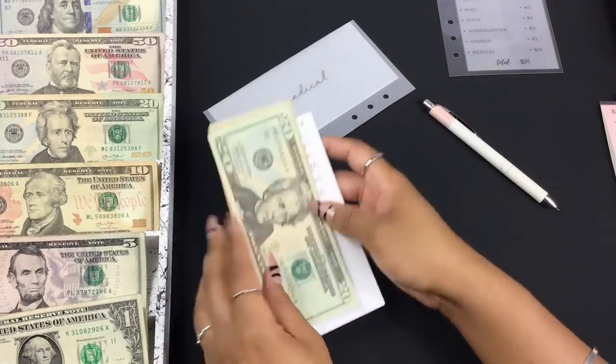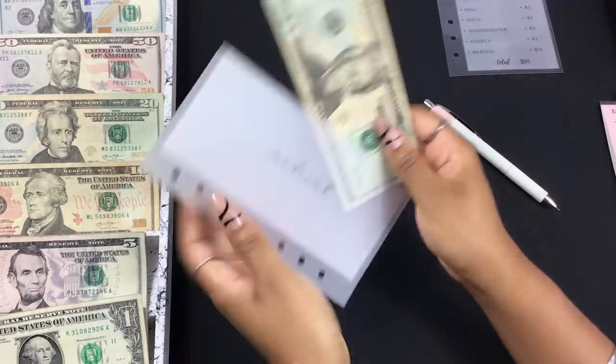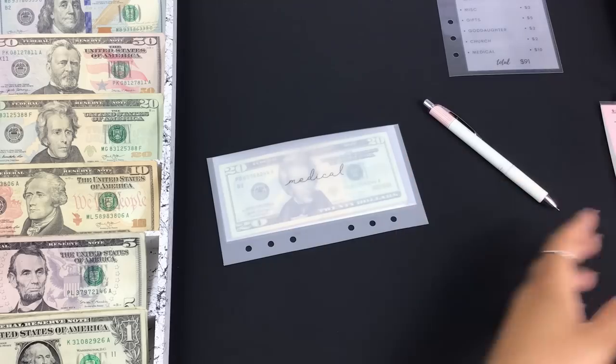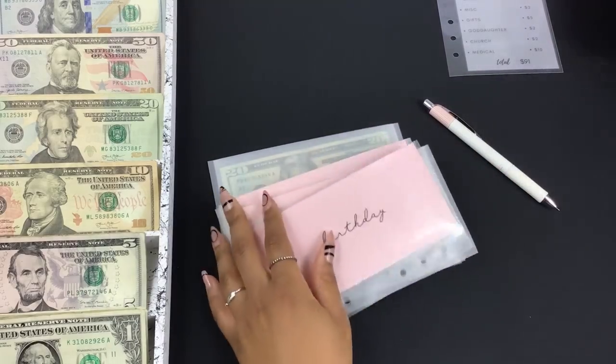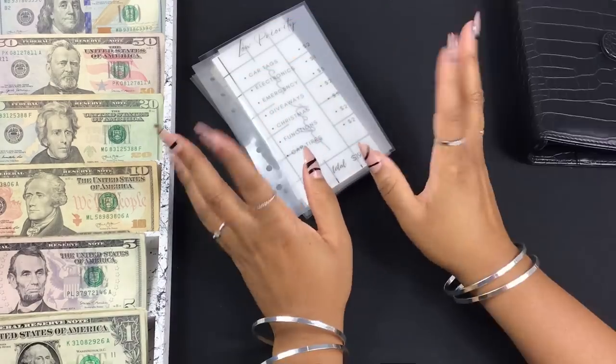These were my high priority sinking funds — they're high priority because these are the funds I'm most prone to pull from in any given month. I'm going to put these back in my pink binder and then grab my low priority funds.